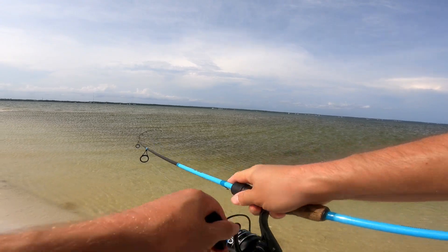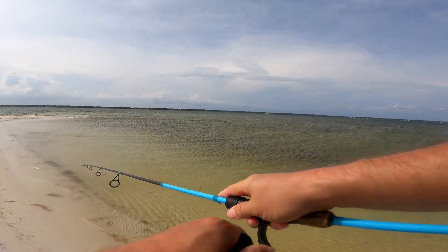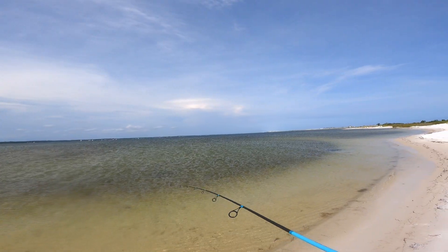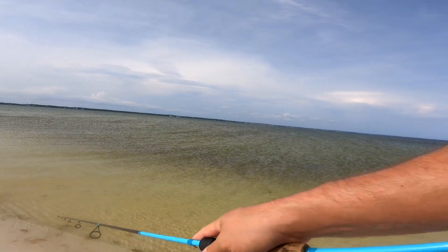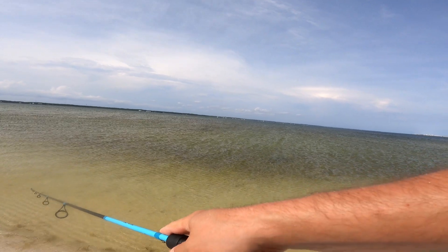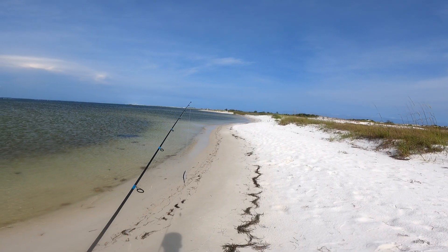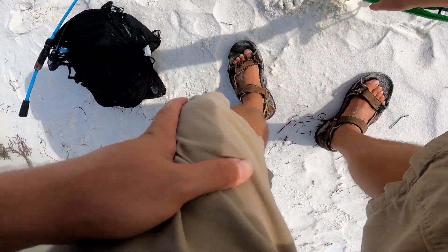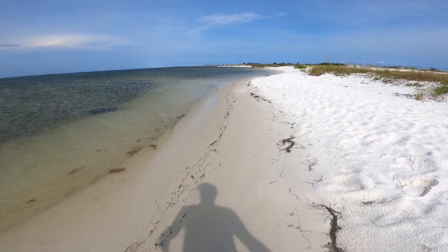I walked pretty far to get to this spot. I fished the entire way over here but nothing — not a bite, didn't see anything. I need to run back and get my cooler. Sadly I left my cooler like pretty far away. I can see it from here — actually no I can't, it's on the other side of that point.